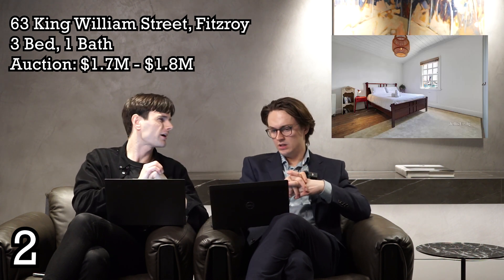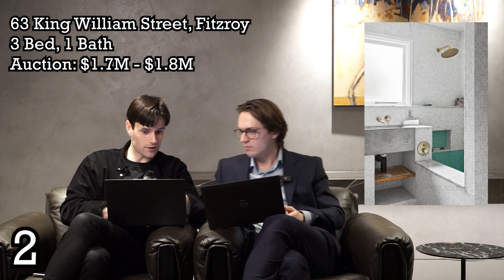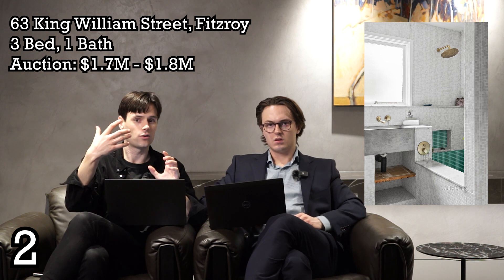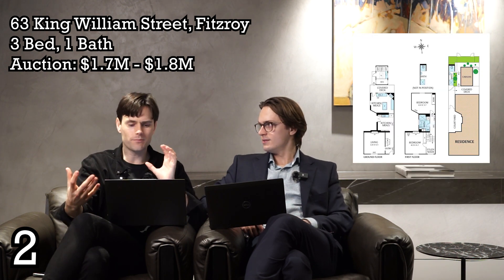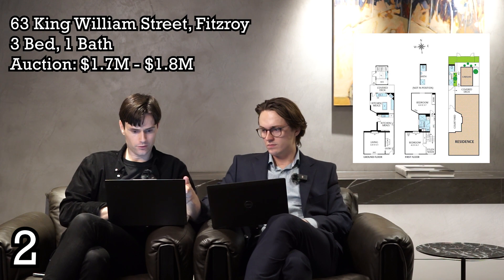It's zoned neighbourhood residential. You could think outside the box — someone mentioned a cafe opening onto the park, though planning would need to be checked. It would be awesome for Airbnb or some sort of boutique stay, because there's actually a separate bathroom and toilet in the backyard. The caravan could effectively be an extra room for a couch surfer or guests. It's a really attractive, characterful property overall.